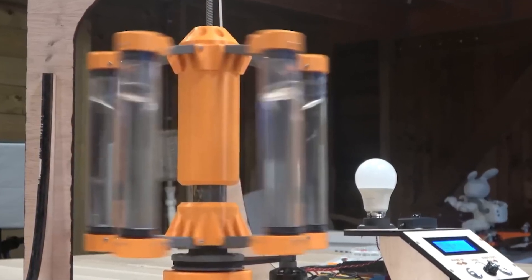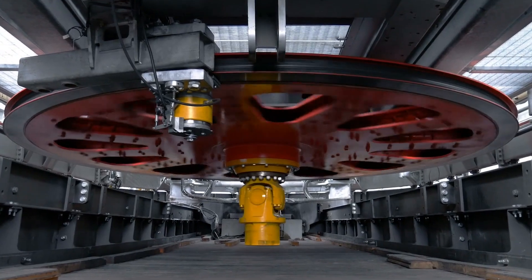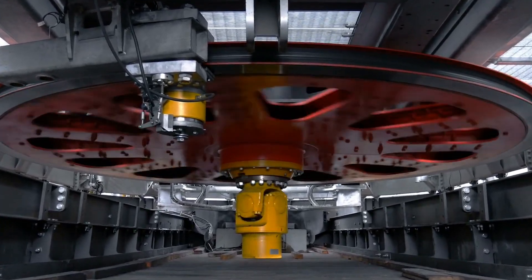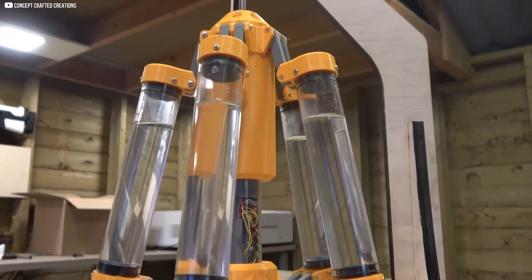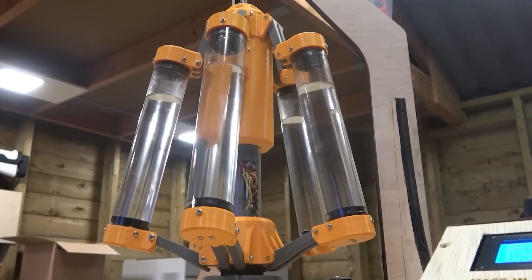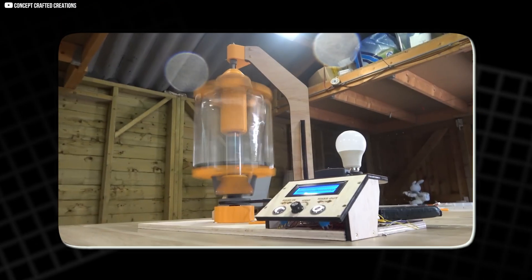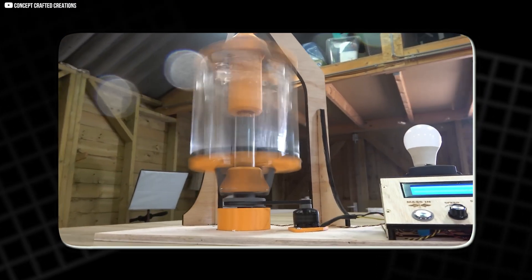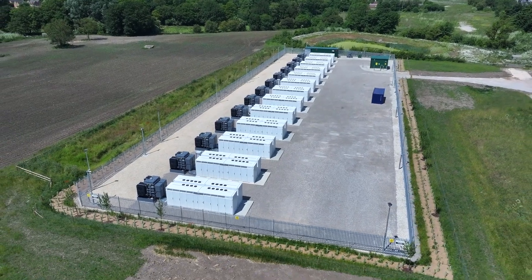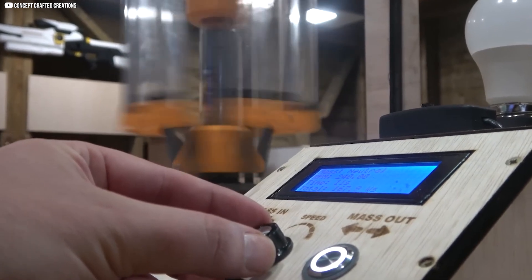Now, imagine applying that principle to a flywheel. By shifting mass inward, it could deliver a quick, intense energy burst. Push the mass outward, and it could slow down for a gentler release. This prototype does exactly that — it uses water as the movable mass, channeled through internal tubes. By adjusting these tubes while spinning, the system can control its speed and output dynamically. It's no longer just a passive energy store; it becomes a responsive buffer, tuned to the grid's ever-changing needs.